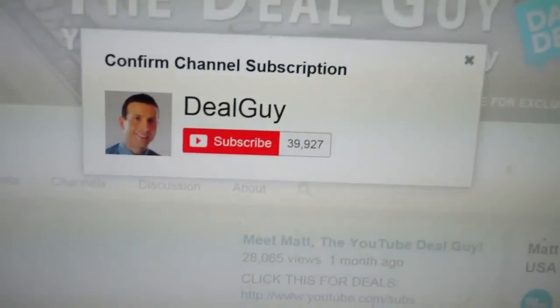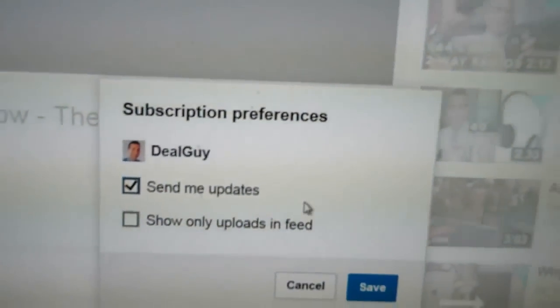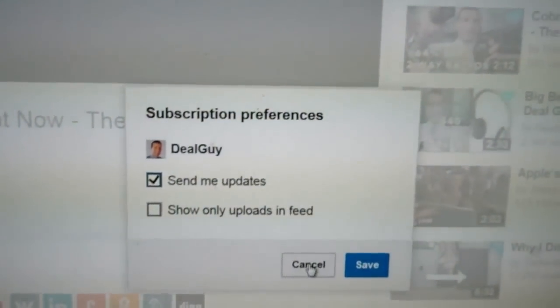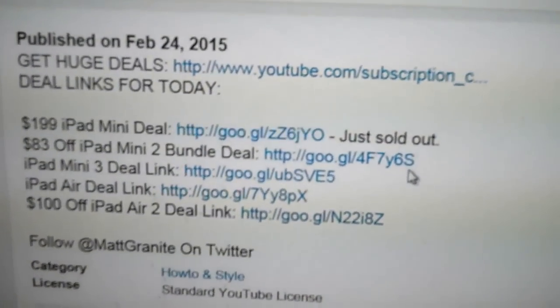Thank you so much for watching. As I promised, here's how to get the rest of my big deals: click that subscribe button. There's also a wheel right beside the subscribe button for more options — make sure you have 'send me updates' checked. That will make sure you get emailed every time I upload a huge deal before anyone else who watches me on USA Today or your local TV station. The deals are all located right under my video window — just click the 'show more' tab and every link for every deal is right there.